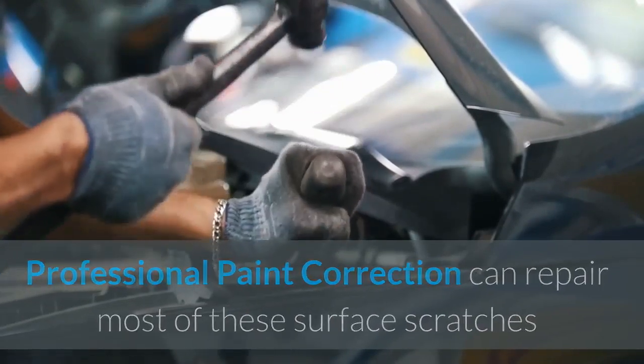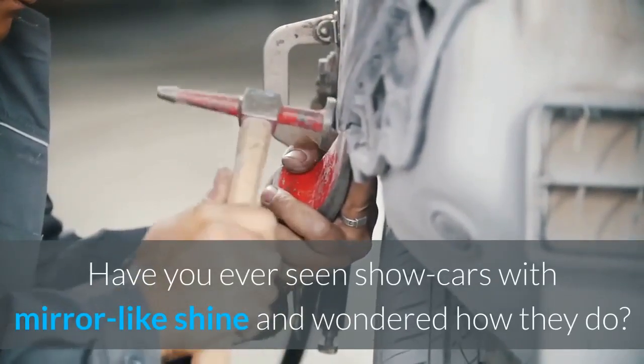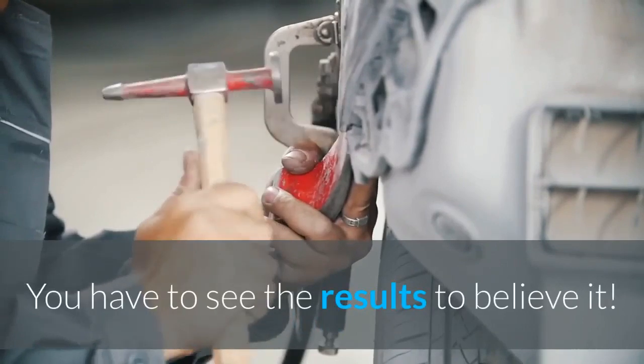Professional paint correction can repair most of these surface scratches and restore your car's paint to its near factory condition. Have you ever seen show cars with a mirror-like shine and wondered how they do it? We can give your car that mirror-like shine — you have to see the results to believe it.